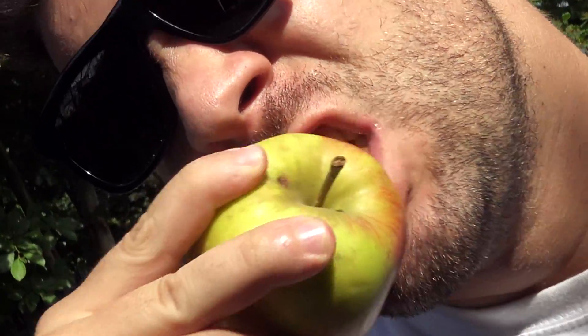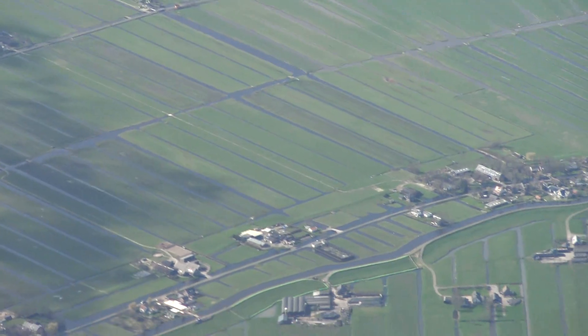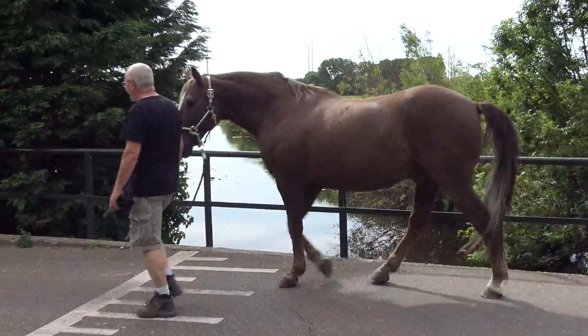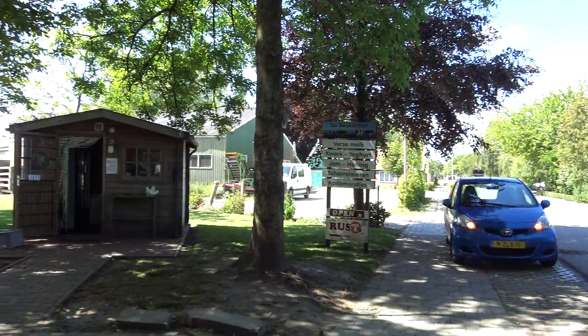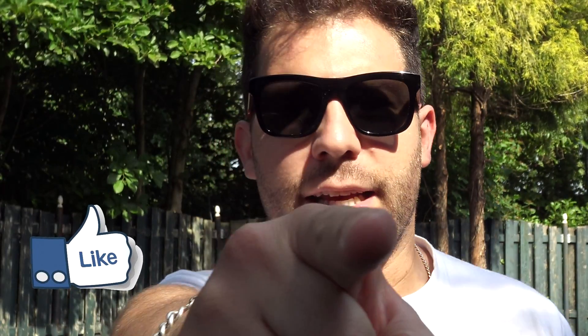Did you know that after the US, the Netherlands is the biggest exporter of food? They have perfect conditions here: flat land for crops, great geographical location, and almost unlimited water. Some farms sell their products in small stands at the farm itself. The curious thing is that some of those stands don't have anyone controlling the purchase — you grab whatever you want and pay the full amount yourself. It's a business purely based on trust.